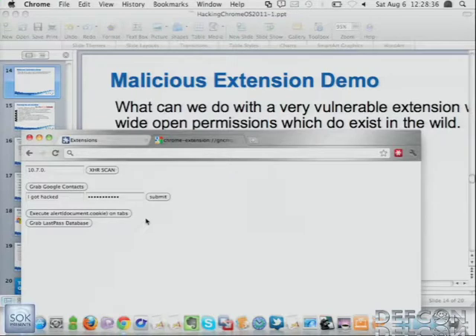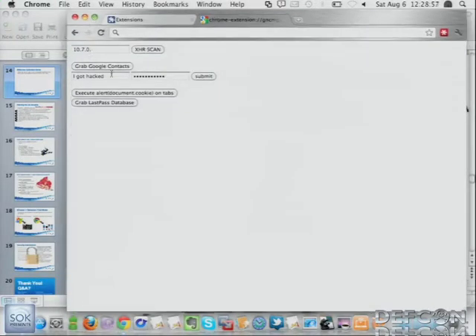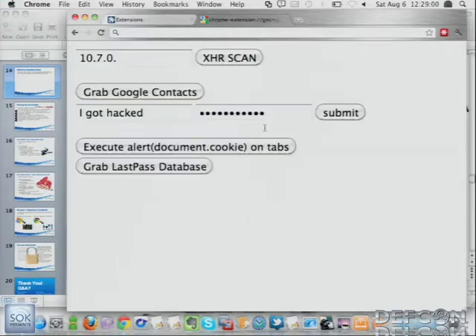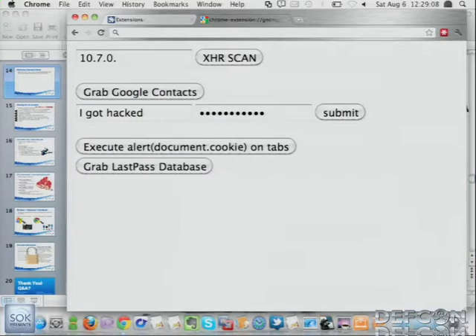There are extensions out there — RSS readers and things like that — the top rated RSS reader had an access bug and had permission to talk to every website when we found it back in December. So with this extension here, we have the nice little buttons. We can pull up Google Contacts — and there you go, there's your Google Contacts in a nice CSV format. This is a fun one: who wants to come up on stage and type their phone number in? I promise it's a password field, no one will see it.